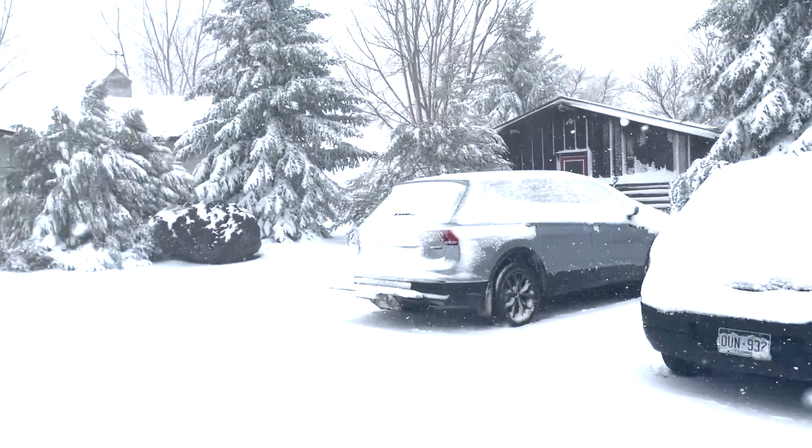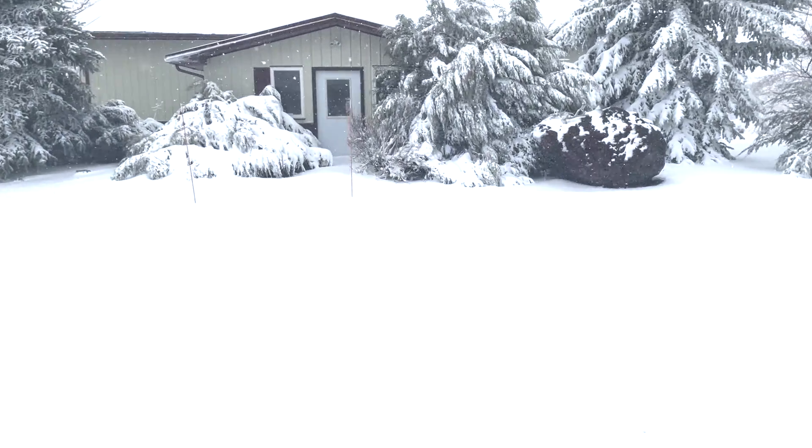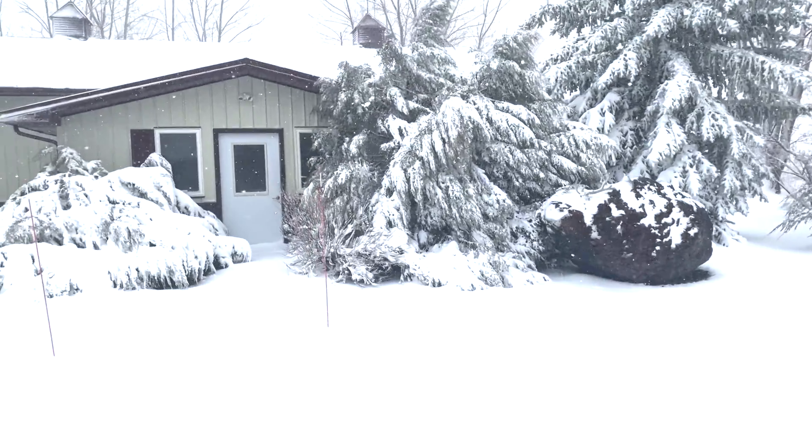There's the Breyer studio — the artist studio. See if I can make it across the park. Look at this blizzard, everybody.